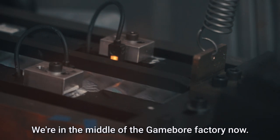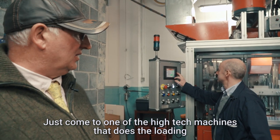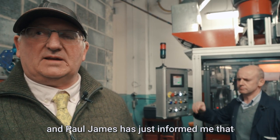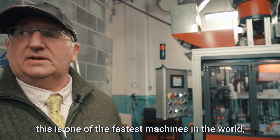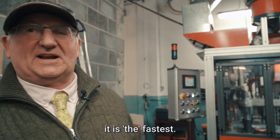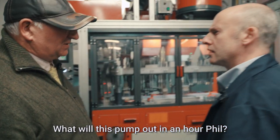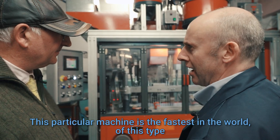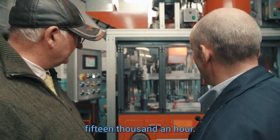We're in the middle of the Game Boy factory now, just come to one of the high tech machines that does the loadings, and Paul James has just informed me that this is one of the fastest machines in the world. It is — it is the fastest. What will this pump out in an hour then, Phil? At this time, 15,000 an hour.